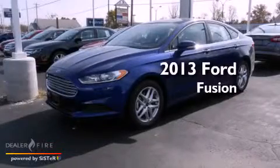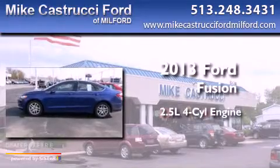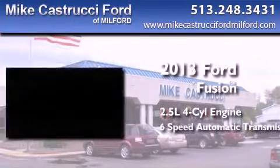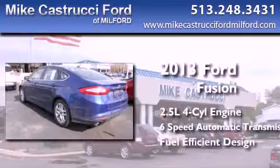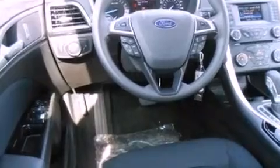This is a brand new 2013 Ford Fusion. It has a 2.5 liter 4-cylinder engine and a 6-speed automatic transmission. With an EPA estimated rating of 34 miles per gallon on the highway, this vehicle pays off in the long run.